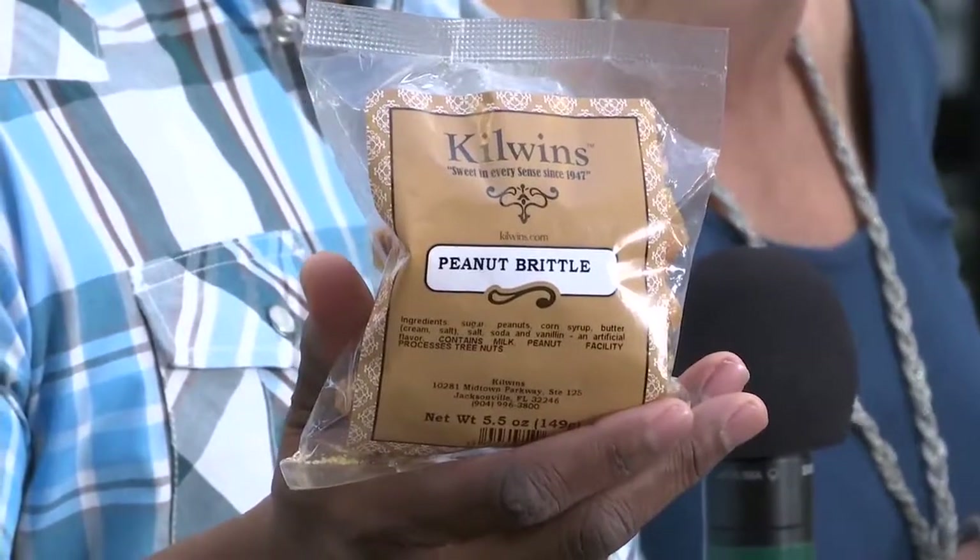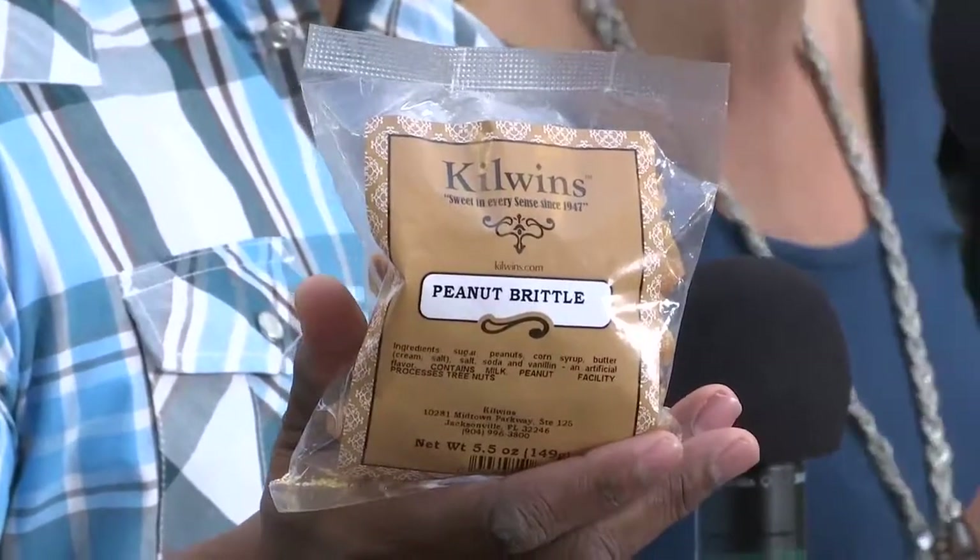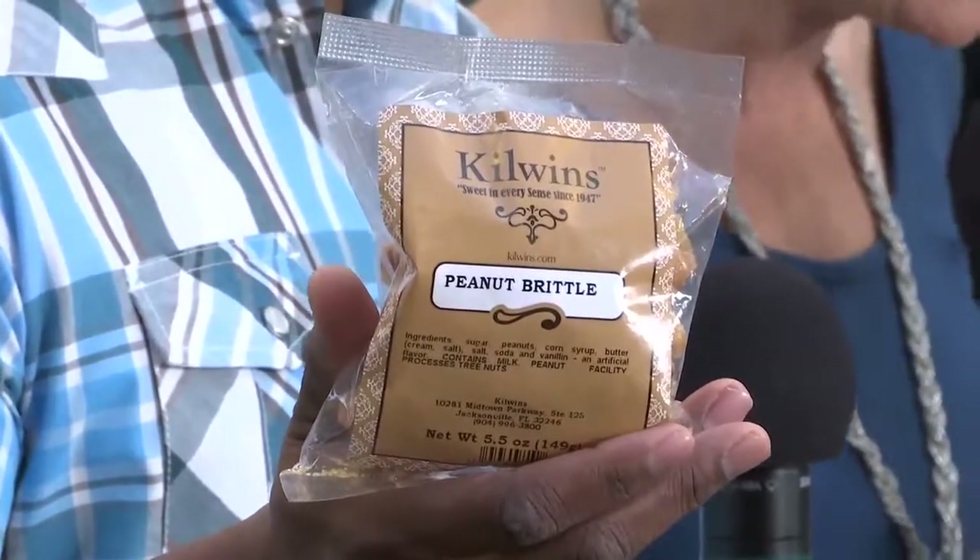Now, do you think we would tempt you like that and not offer you some peanut brittle? That would be just rude, wouldn't it? The folks at Kilwin's are so generous — they said if you come in today and mention River City Live, they will give you a free small bag of peanut brittle. You saw how fresh and delicious it is. Just mention that you saw River City Live. It's only at the St. John's Town Center location, and that is going on right now, so you better hurry over before they run out.